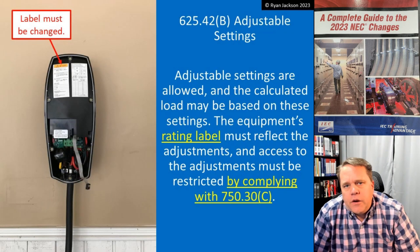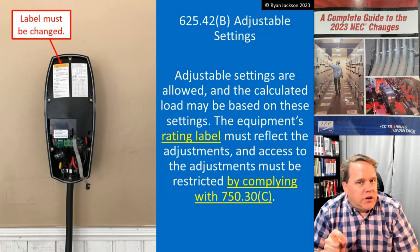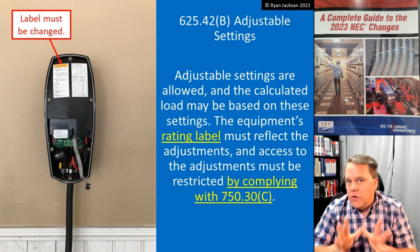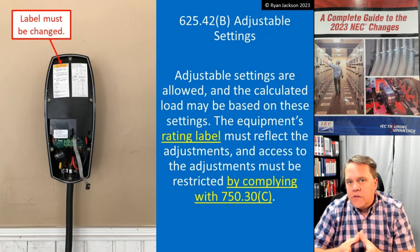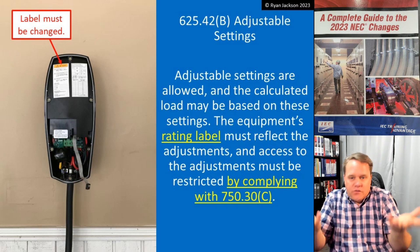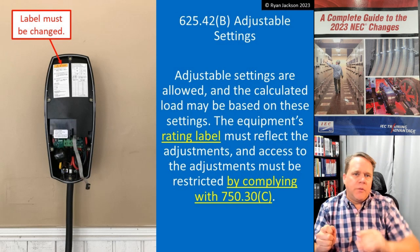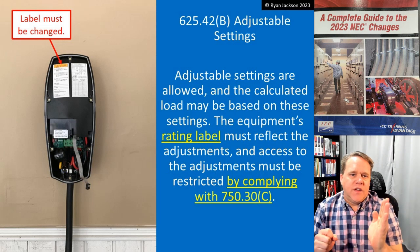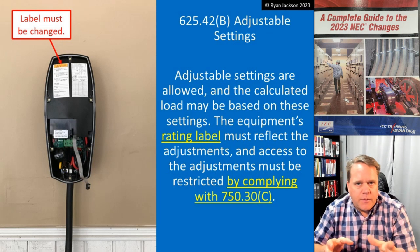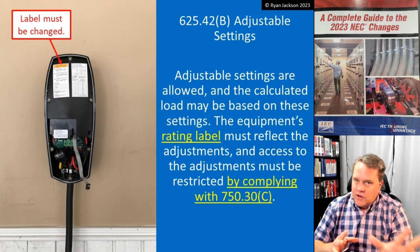The other change in 625.42B is adjustable settings — adjustable settings are allowed and the calculated load can be based on those settings. That's something we don't normally do in the NEC. Normally, whatever the nameplate says is the load. But here, if you can open up the cover and dial back the settings — maybe it's an 80-amp EVSE but you don't have 80 amps of capacity — that's now recognized by the code.